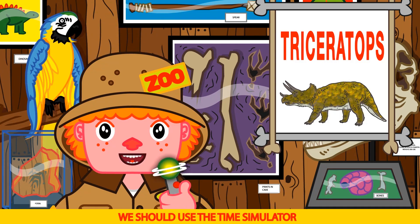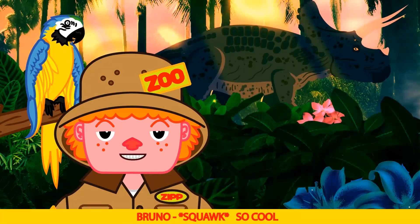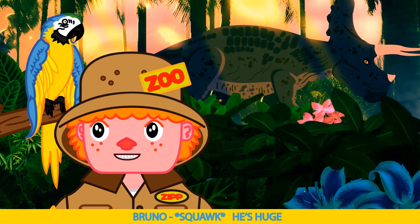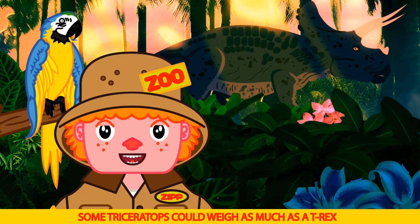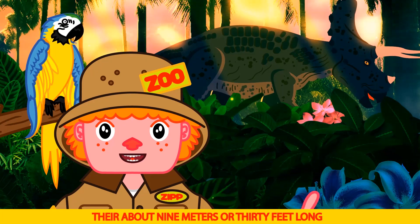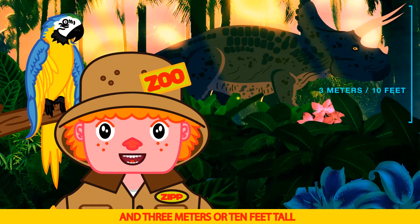We should use the time simulator — amazing Bruno! Look, a real triceratops. He's huge! Some triceratops could weigh as much as a T-Rex, or about 5 tons. They're about 9 meters or 30 feet long, and 3 meters or 10 feet tall.